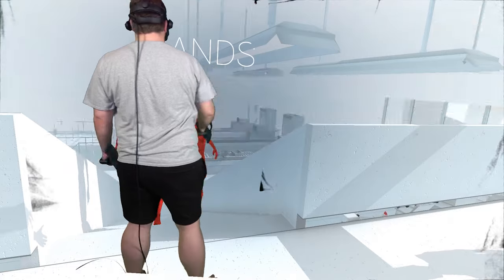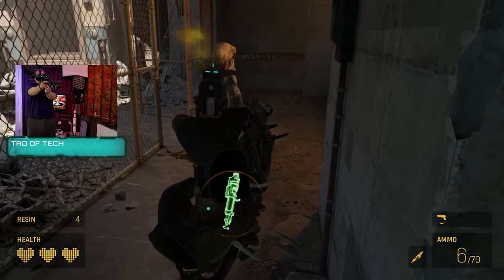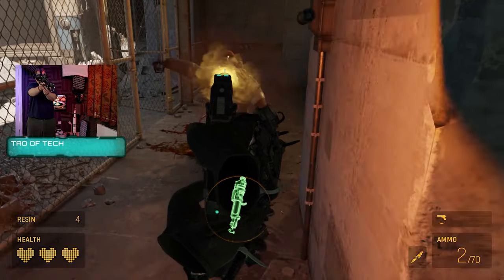Many Microsoft Flight Simulator VR enthusiasts recommend the Reverb G2, but despite all of my technical knowledge, I've always found the Reverb G2 very difficult to get set up and working.